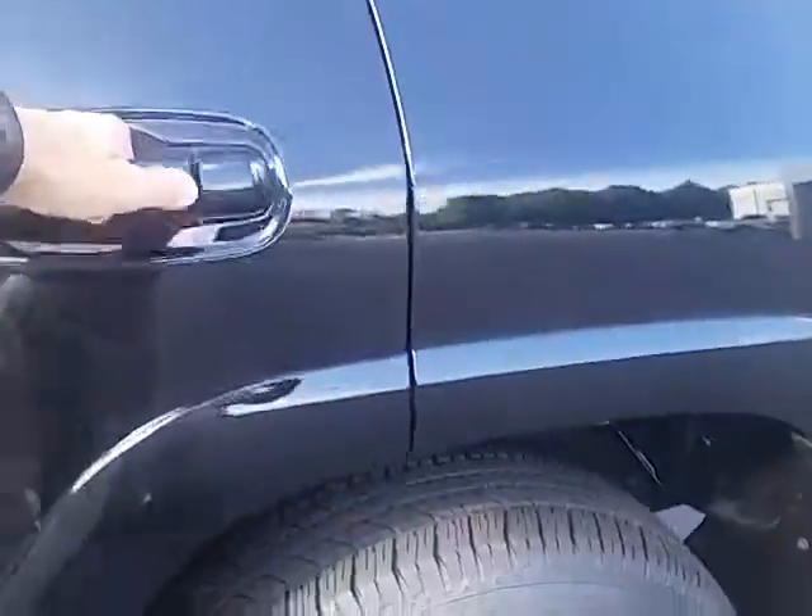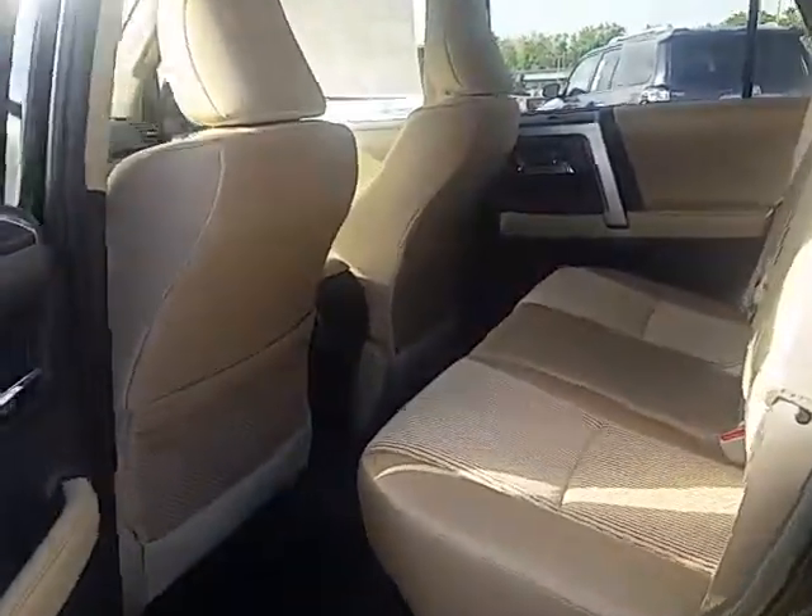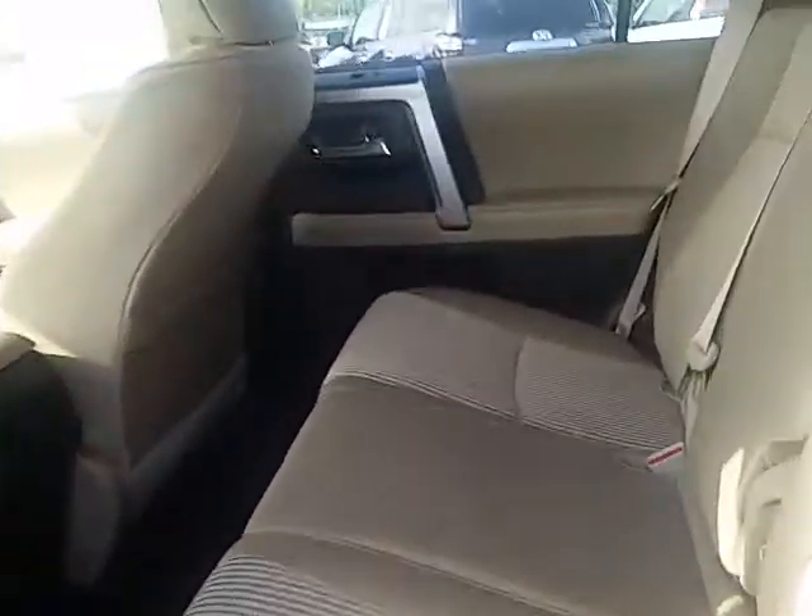Another optional feature is the third-row seat. This one is a two-row, only a five-passenger, but some of them do have the availability of the third row back there in that cargo area. That can be folded flat if you don't need it.